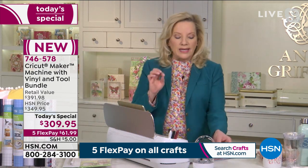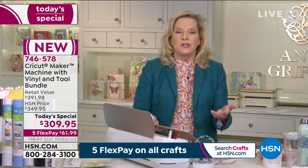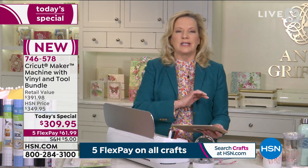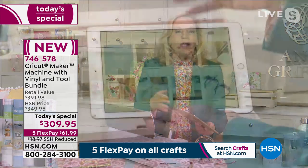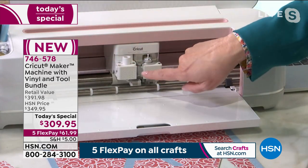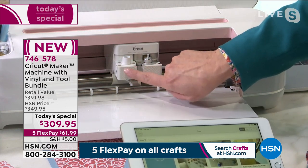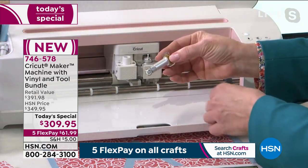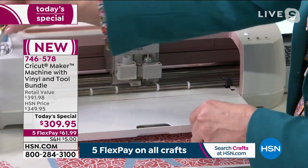Cricut has revolutionized how we craft. The very first Explore launched at HSN in 2014, and we've gone on this incredible creative journey together to make you as comfortable with electronic cutting as possible. The machine works with the adaptive tool system — you can load a pin and all kinds of tools and accessories. This is the fine point blade. The machine comes with the revolutionary rotary blade, which will cut fabric — even sequins.